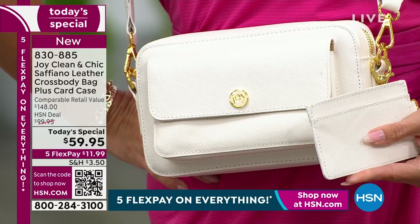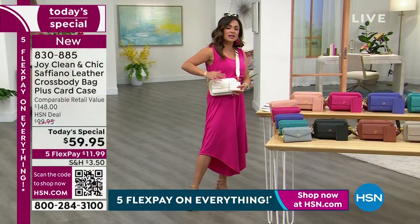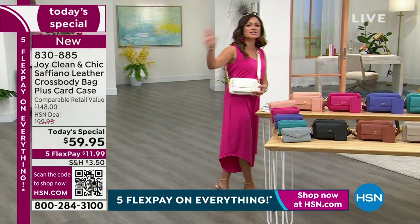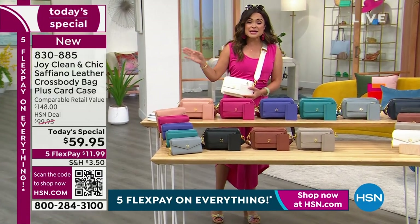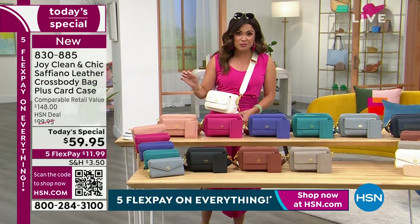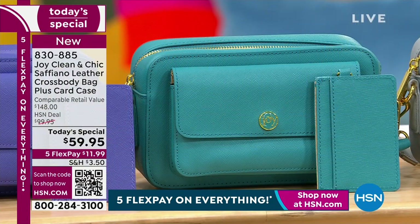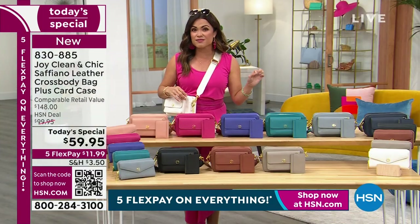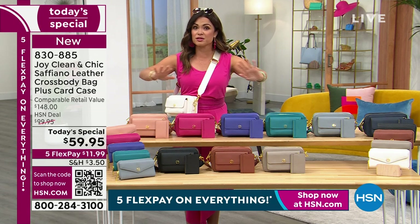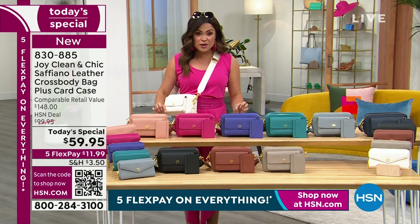This value is unheard of — genuine drum-dyed through-and-through Saffiano leather with RFID blocking and antimicrobial technology for $11.99 flex pay. It doesn't get better than this. Pick one up for yourself or as a gift. Today, when you spend $75 on any Joy Mangano products — these handbags, the hangers, the jumpsuit, the brand new aviator bifocals — you get free shipping on all Joy Mangano products for the whole day.